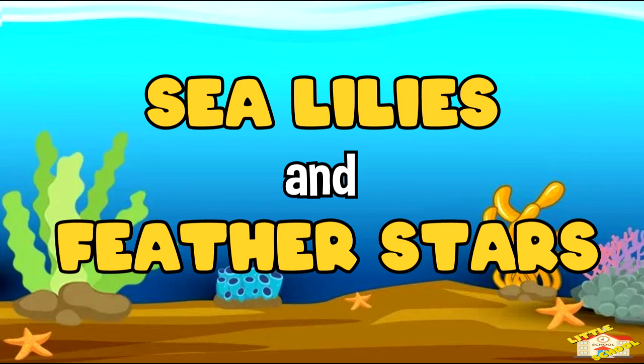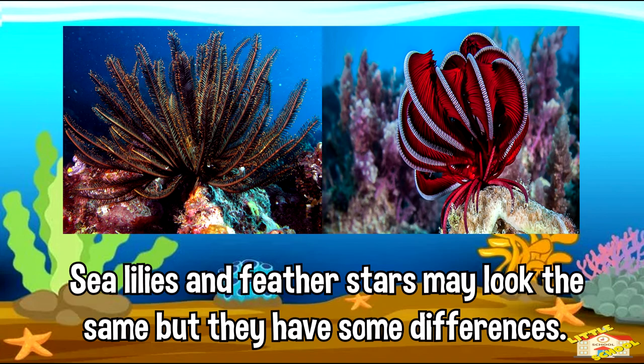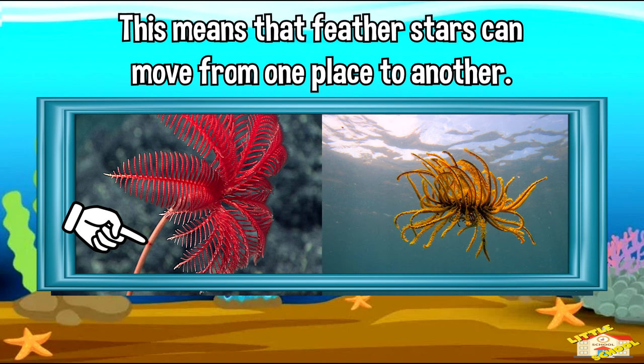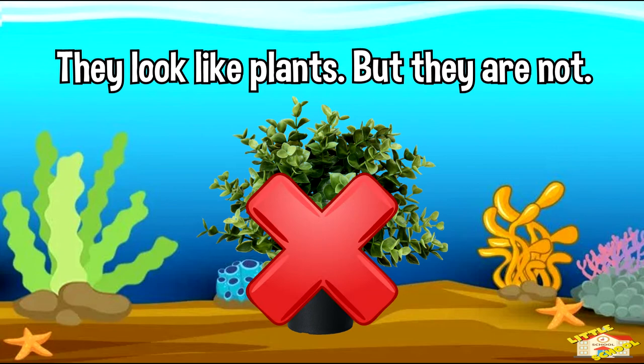Let's move on to the sea lilies and feather stars. Sea lilies and feather stars may look the same but they have some differences. Sea lilies have stalks while feather stars don't, which means that feather stars can move from one place to another. They look like plants but they are not. Most sea lilies live in deep waters.